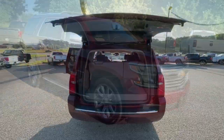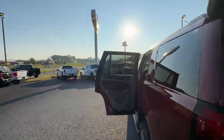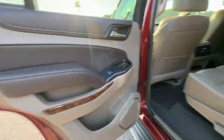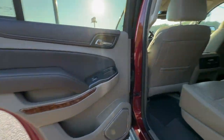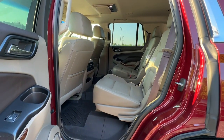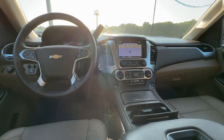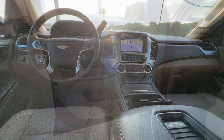The following are some of this vehicle's highlighted options: heated steering wheel, heated and/or cooled front seats, Apple CarPlay and/or Android Auto, wireless charging station, pre-collision system, lane departure warning, keyless entry, heated driver's seat, navigation system, and sunroof/moonroof.